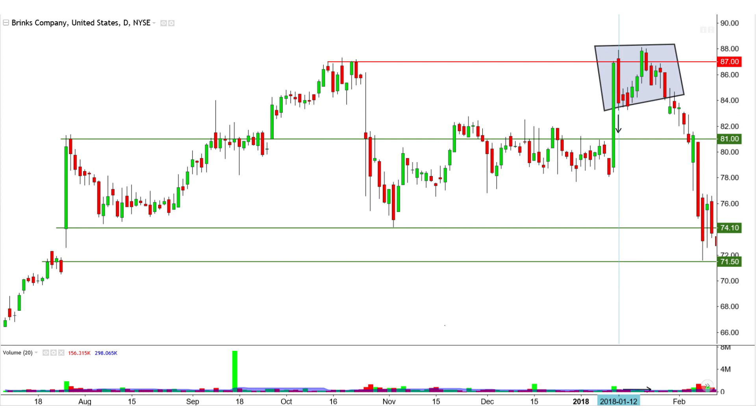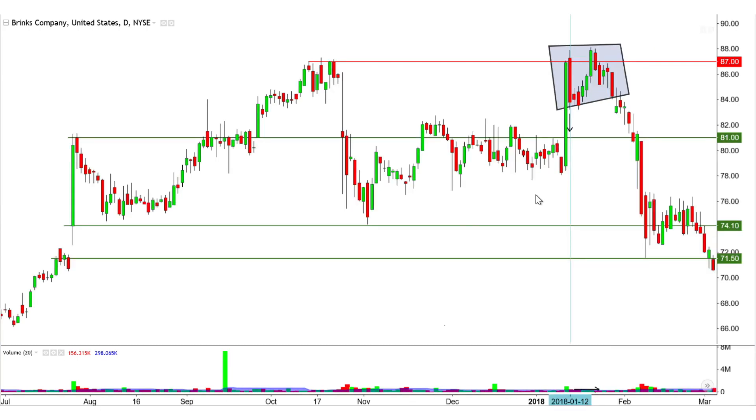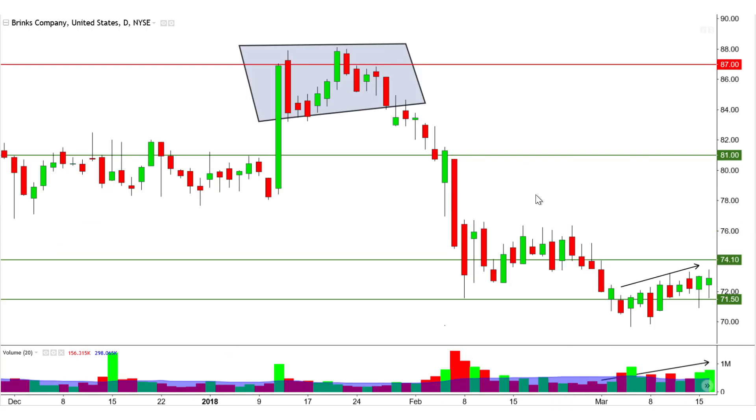It is the classic double top, but the M shape is more compacted on the left side. At the same time, this creates a spread-out triple top focusing on the 87 level. As expected, major support is found upon filling in the gap.